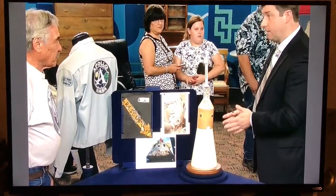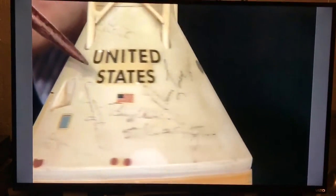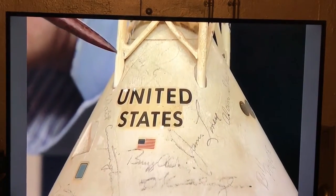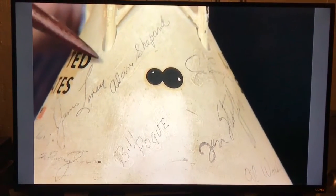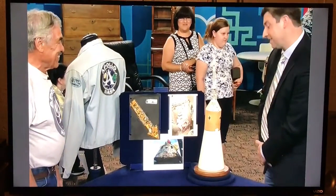This model is the executive model. They have come up at auction before, but not with the signatures that you have. We see Walt Cunningham, Buzz Aldrin, and right up here, ever so faint, is Neil Armstrong. We see Alan Shepard — Alan's one of the most well-known astronauts, but his signature's not worth that much because he signed so much stuff. It's fantastic. If we estimated this at auction today, I think conservatively it would carry an estimate between $20,000 and $30,000. It sits in my man cave.